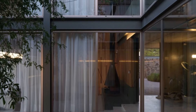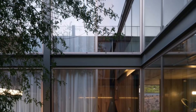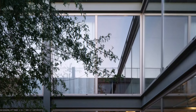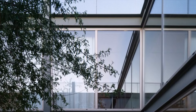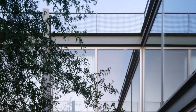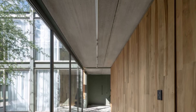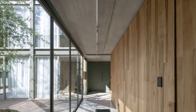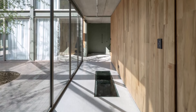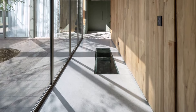The central courtyard is not just a visual centerpiece, but also a practical element that encourages natural ventilation and provides a tranquil space for relaxation and contemplation. By integrating this green space into the home's core, the design leverages the richness of the surrounding tree canopies, promoting a constant connection with nature and enhancing the residents' quality of life.